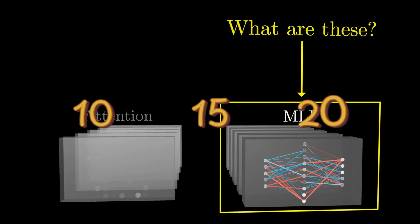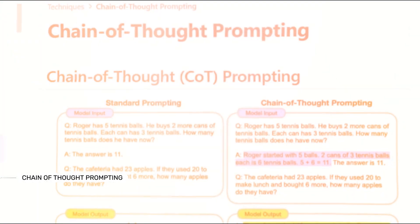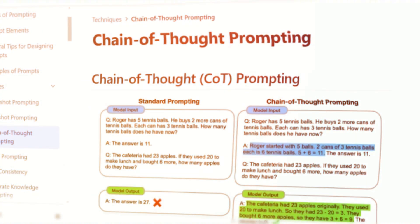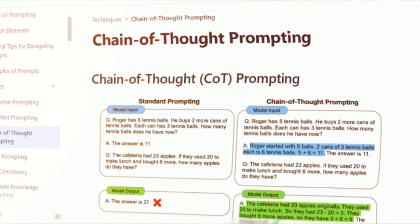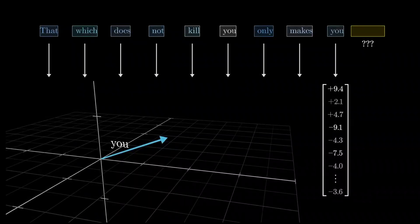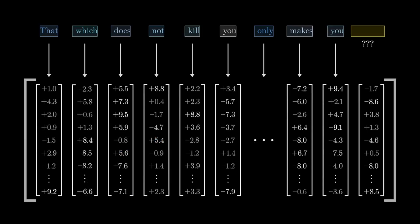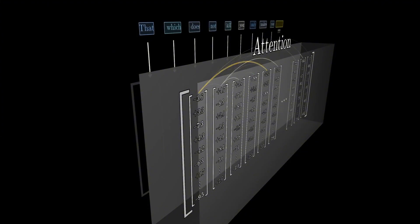Step-by-step reasoning is another important aspect of LLM capabilities. Chain-of-thought prompting is a technique that assists LLMs in tackling complex problems, such as math word problems, by encouraging them to deconstruct these problems into smaller, more manageable steps. This method promotes a systematic approach, allowing the model to think through a problem incrementally, ultimately leading to a final answer. This structured reasoning is particularly beneficial for tasks that involve multiple reasoning steps.